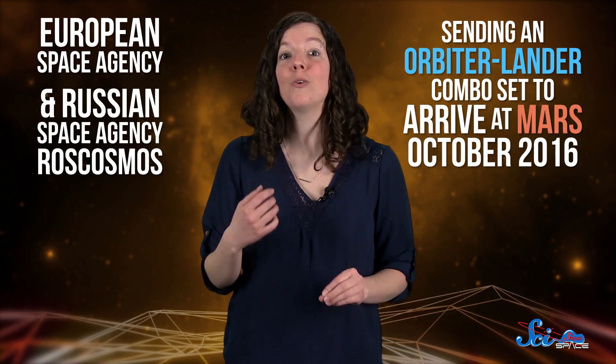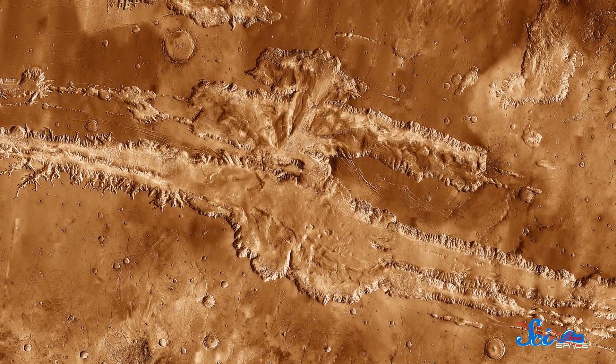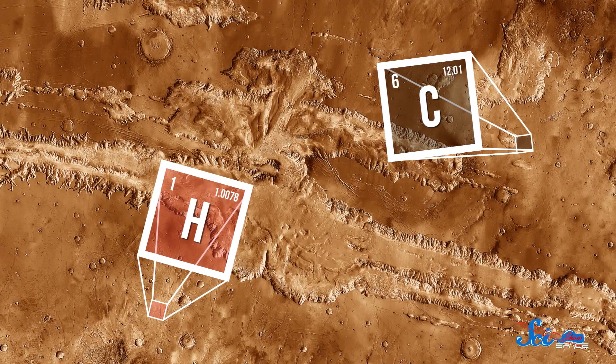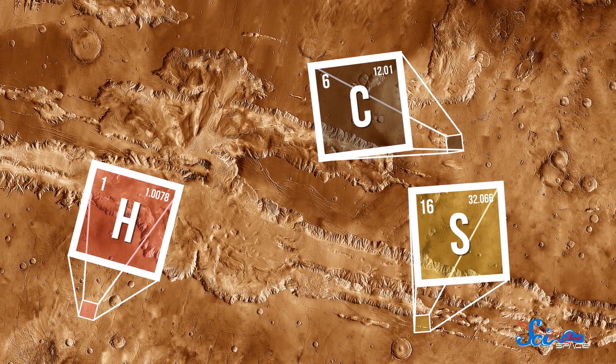We've talked about this mission before. It's being run by the ESA and the Russian space agency Roskosmos, with an orbiter-lander combo set to arrive at Mars this October. The main focus of the mission is the orbiter, called the Trace Gas Orbiter, which will look for trace gases in the Martian atmosphere — mostly compounds made of carbon and hydrogen, as well as chemicals with sulfur in them, because those could be signs of geological or biological activity.